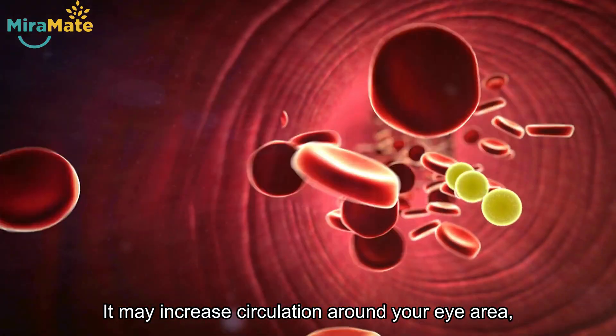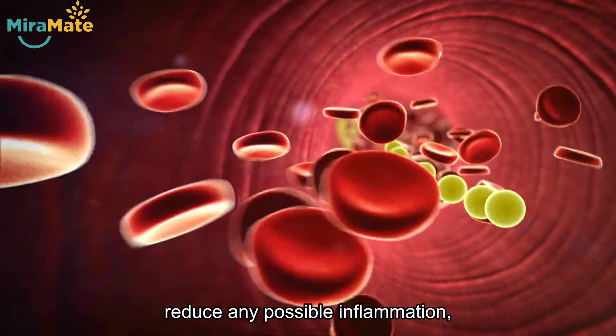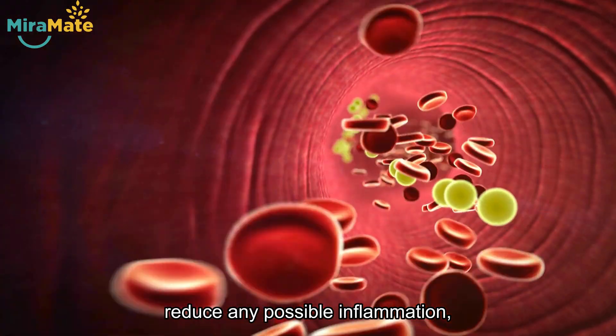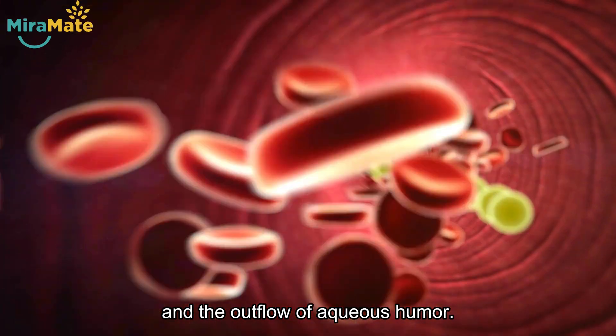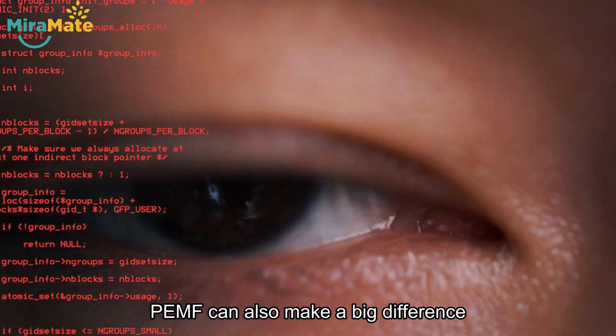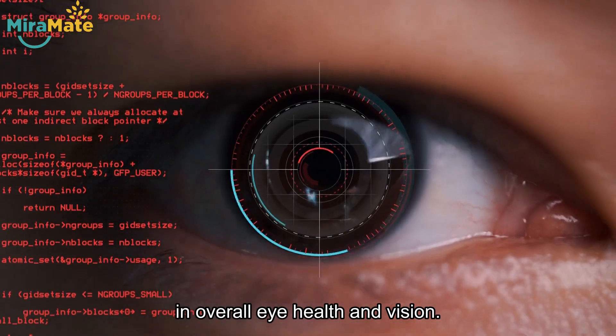It may increase circulation around your eye area, relax eye muscles, reduce any possible inflammation, and improve immune response and the outflow of aqueous humor. PEMF can also make a big difference in overall eye health and vision.